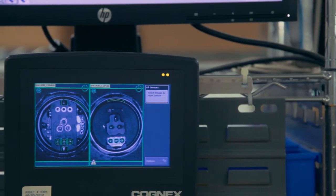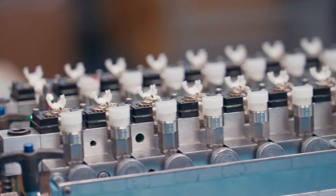They will brainstorm and say, okay, we can do this, we can do that, and they'll try it out. And the customer that they do it for is extremely happy.